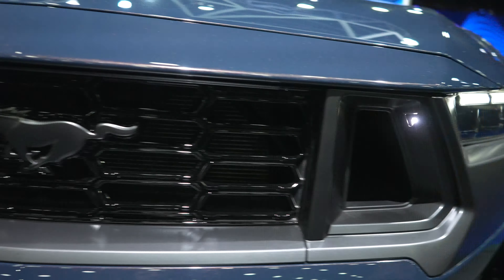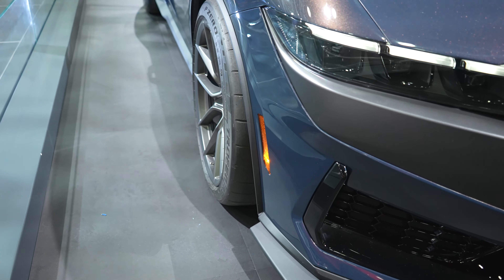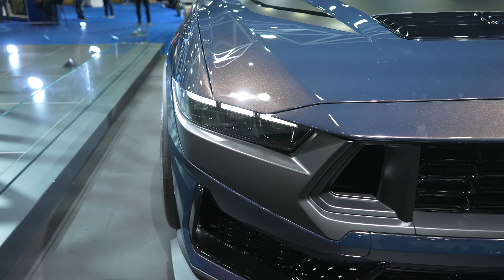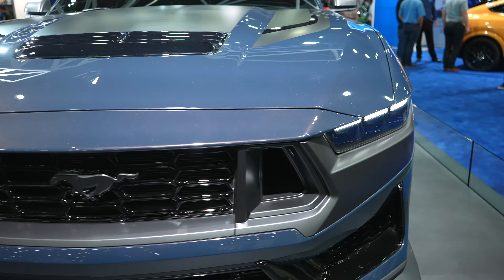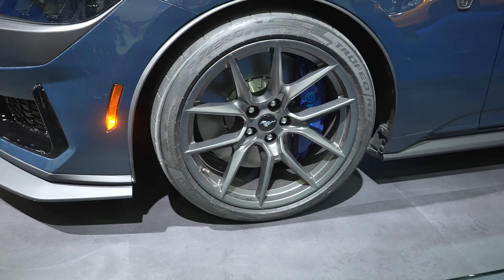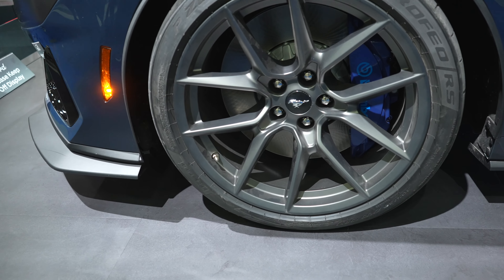It looks like it has a graphics package as well with matte silver mirror caps. Unfortunately I just don't know enough about this vehicle to give you some crazy detailed specs. It looks like it has a little bit more aggressive fender flares because it has a very wide tire setup on it.